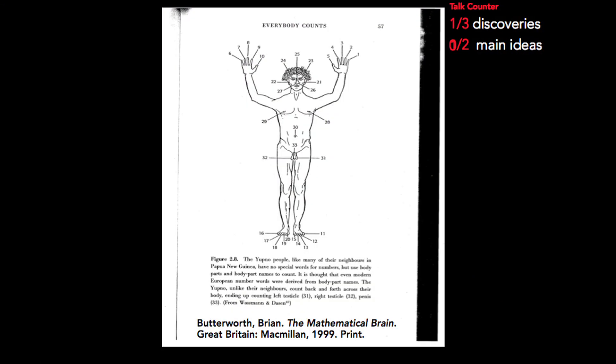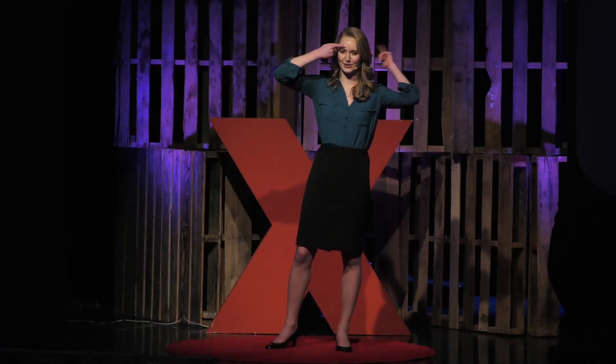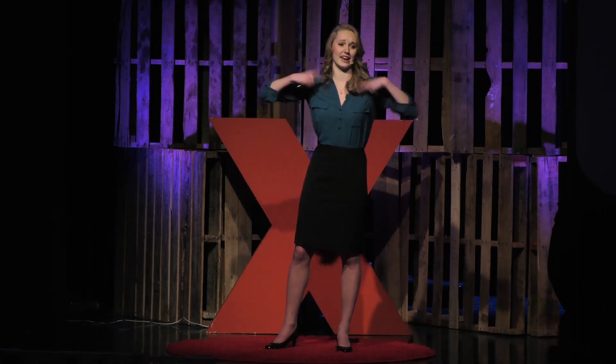They counted the same way we do, getting up to 5 on their right hand, then 6, 7, 8, 9, 10 on the left, all the way up to 20 using their toes. And then they did things a little bit differently — they continued up to 30, and then the women had to stop counting.